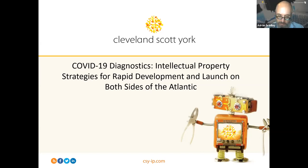Lauren is a very dear friend, an excellent speaker and fantastic practitioner on his side of the water. The topic we are going to cover tonight, as said on the introductory slide, is COVID-19 diagnostics: intellectual property strategies for rapid development and launch on both sides of the Atlantic.